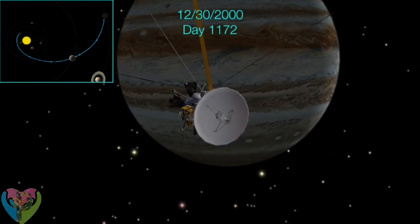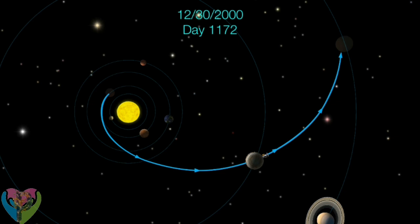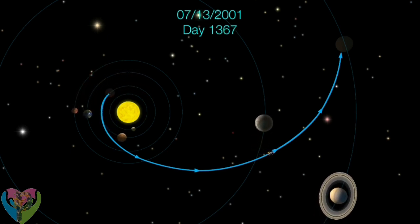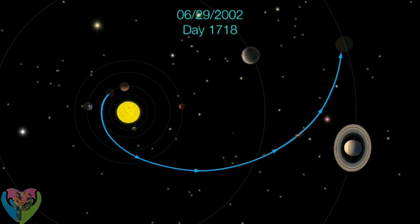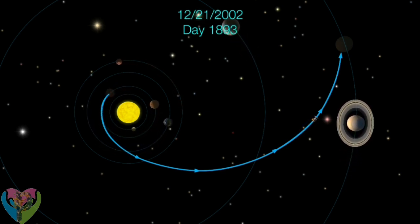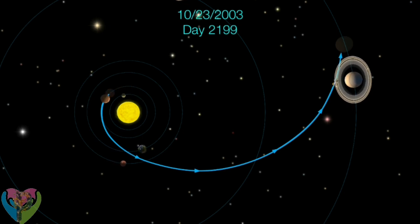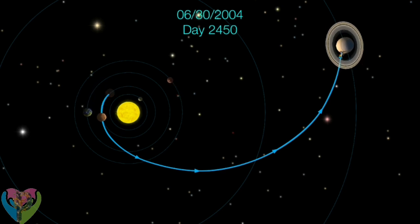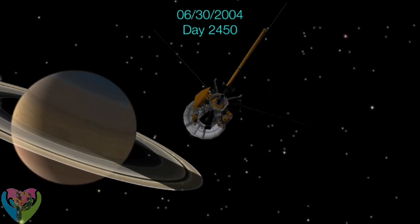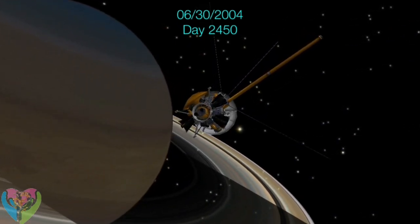The flyby took 500 days and gave Cassini-Huygens the final thrust of energy it needed. The final part of the journey took 1,278 days. On July 1, 2004, the Cassini spacecraft flew through the gap between the rings and finally achieved orbit after a seven-year voyage.